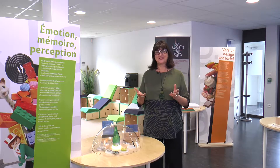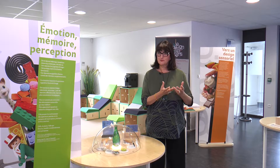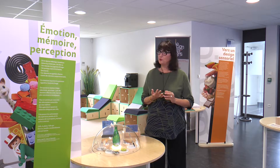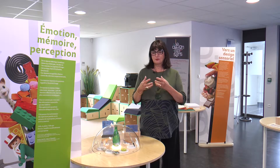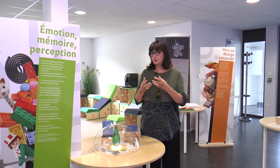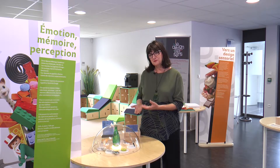Le design sensoriel, c'est très simple. C'est une petite boîte à outils qui utilise tous nos sens : l'ouïe, le toucher, l'odeur, la vision, le goût même, pour venir compléter et alimenter la conception des produits. C'est-à-dire que ça nous permet d'être encore meilleurs dans la manière de concevoir un produit, non pas pour l'industrie, mais vraiment pour les gens qui vont les utiliser demain.